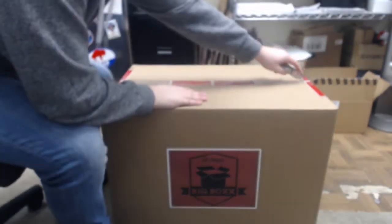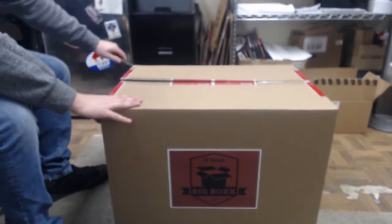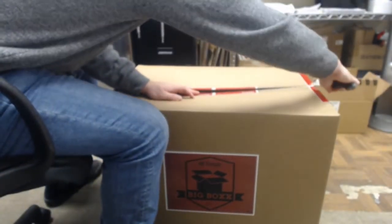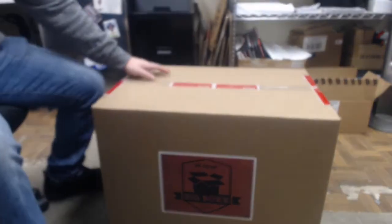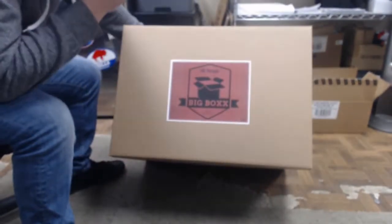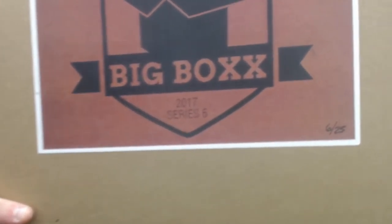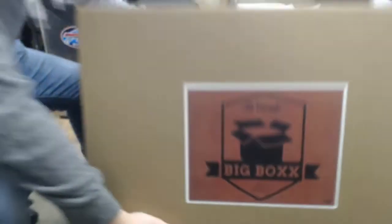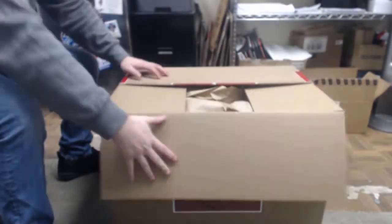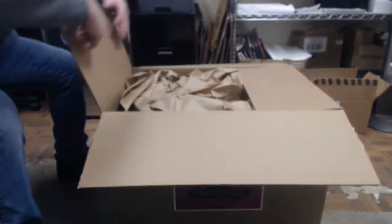Without further ado, let's crack this bad boy open — good luck, here it comes! This one is numbered — six of 25. Good luck everybody, thanks for getting this sold out so fast.